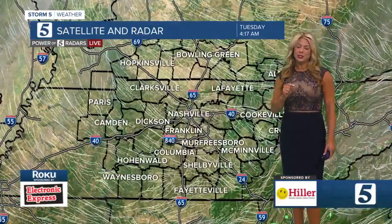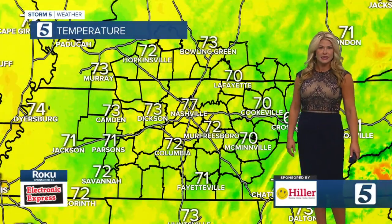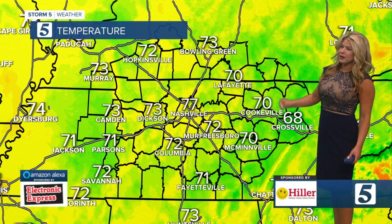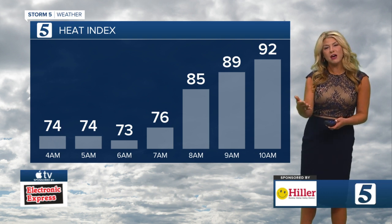Not only cloud bands, but also a chance for some showers. Because we're just so intensely moisturized, it doesn't take much of a lift to bring some showers. We've got that working with the heat of the day, which will also pick up a few of those popcorn showers. Temperatures right now are in the upper 60s over in Crossville — you're the coolest spot. Everybody else, you're in the 70s, and some of you are even warmer than yesterday.